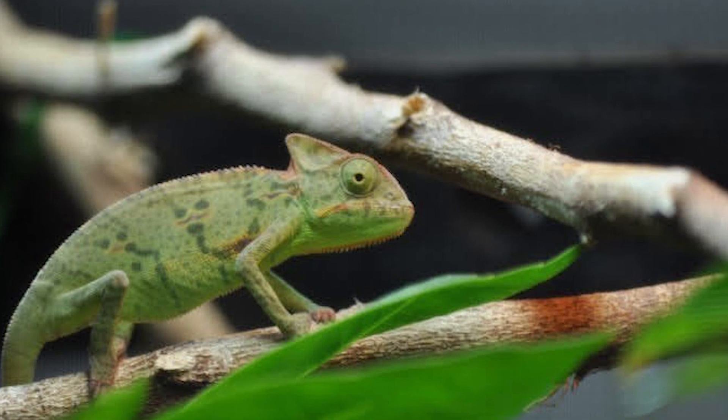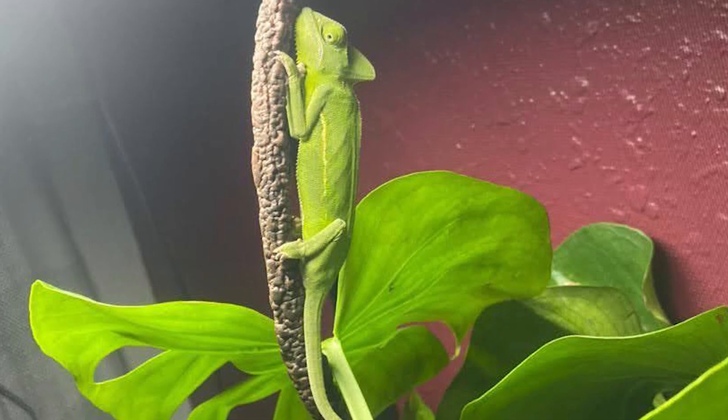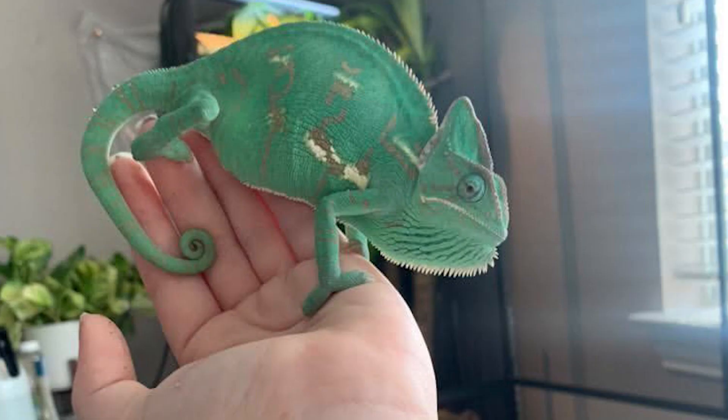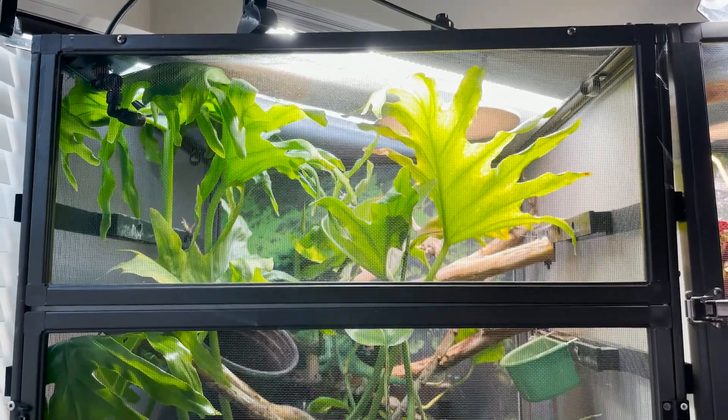Minimum habitat size: at least 2 feet in each dimension for juveniles - so 24 by 24. And at least 36 inches in dimension for adults. I would say that's too small. My recommendation is that you put your baby chameleon in the adult enclosure from the beginning. An adult enclosure should be 2 feet by 4 feet tall. Chameleons are tree dwellers, arboreal and climbers, so they need that tall, linear space more so than they need sideways space.